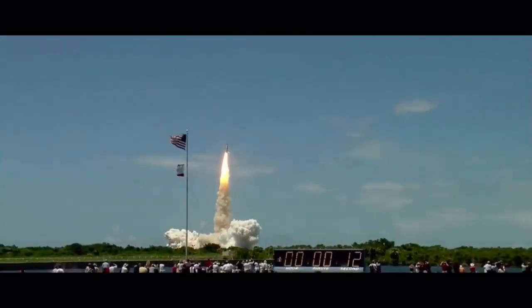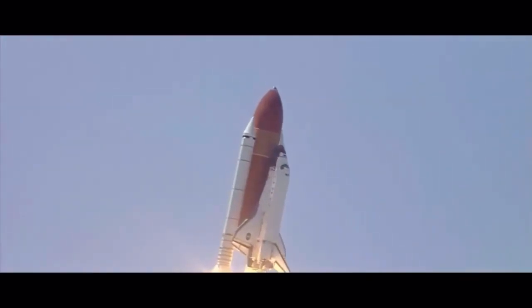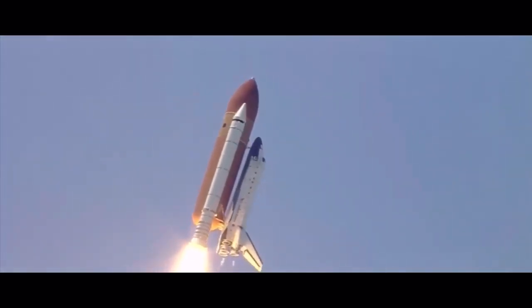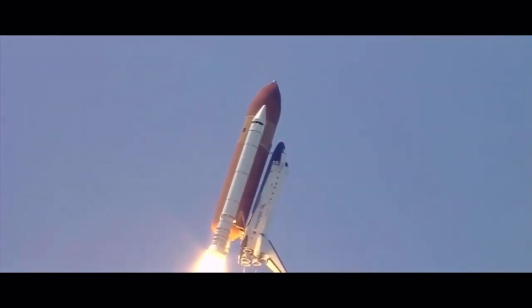Here's the Discovery roll program. Houston now controlling the flight of Discovery. The space shuttle begins the journey back into orbit. Discovery completes its roll.